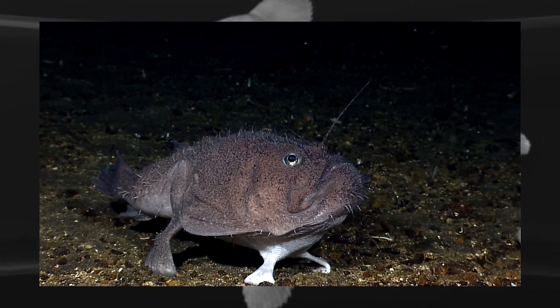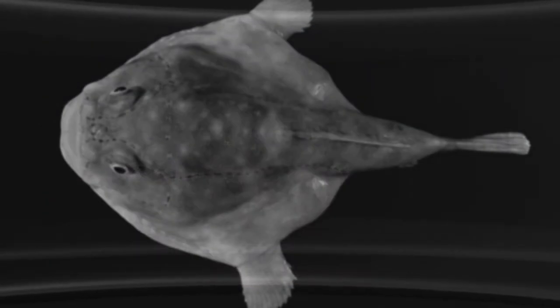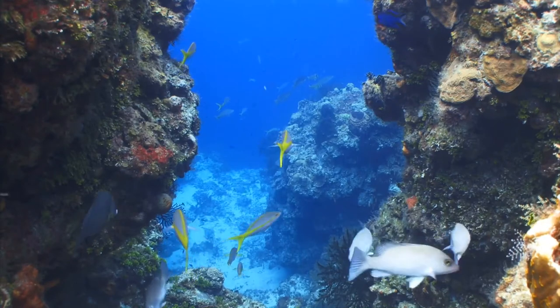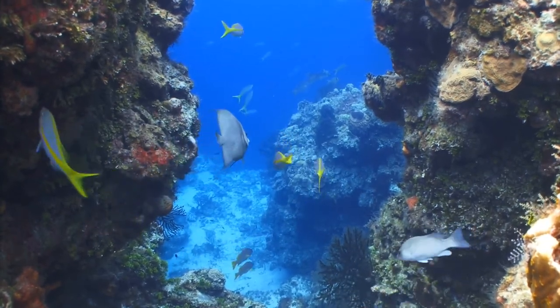The lighting action is a result of a chemical reaction referred to as bioluminescence, a process which allows the photophore to emit a blue-green color light just as how a firefly does.